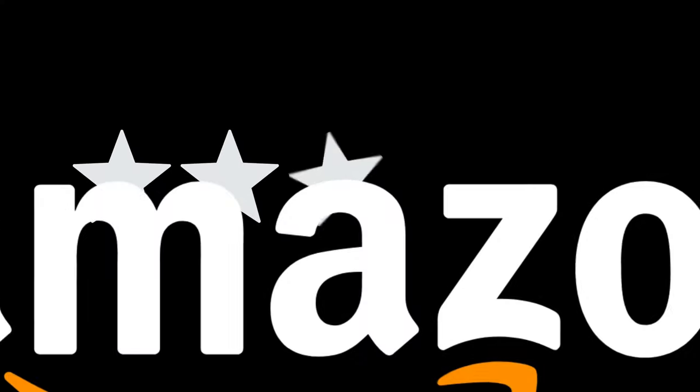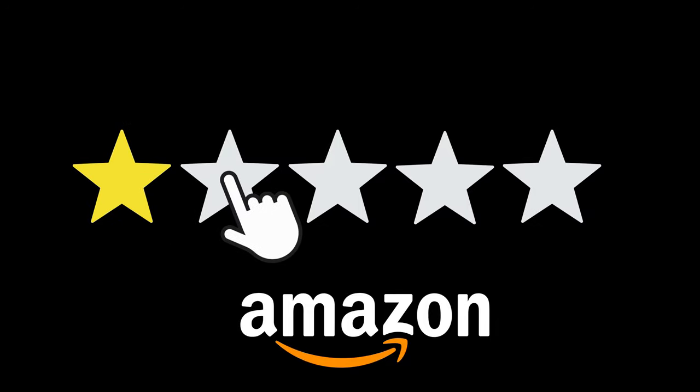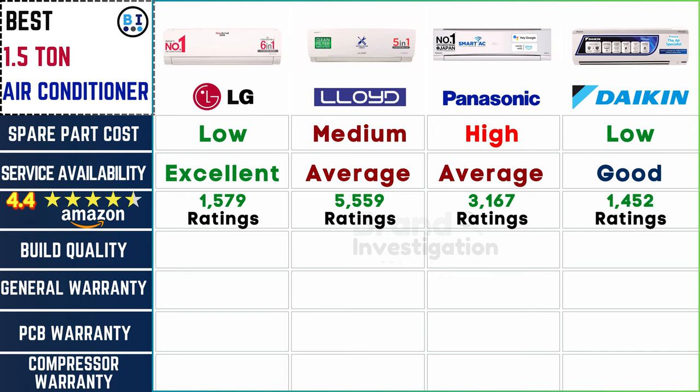Check customer ratings on Amazon for reliability and satisfaction. Amazon ratings reveal a clear hierarchy in user satisfaction: LG boasts 1,579 ratings, Lloyd leads with 5,559 ratings, Panasonic follows closely with 3,167 ratings, and Daikin maintains a respectable 1,452 ratings — with all brands scoring above an impressive 4.4 stars.